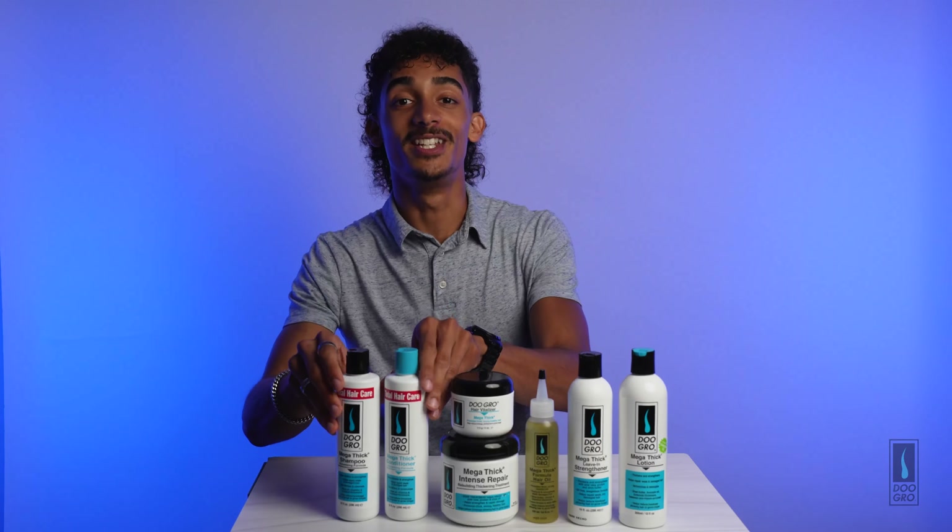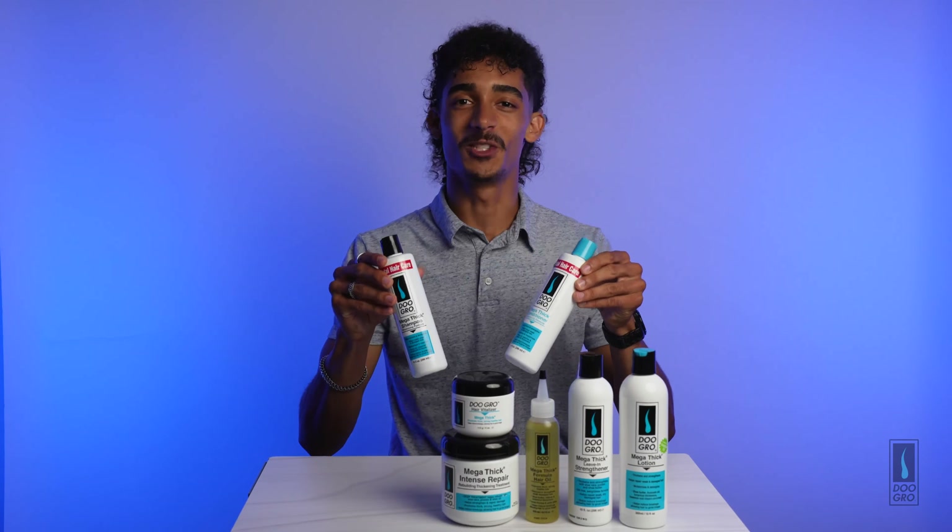Have you been thinking about trying Do Grow's Mega Thick collection? Let's check out these products. Before we get started, one thing you may not know about these products is that they work on all hair types. Let's go!